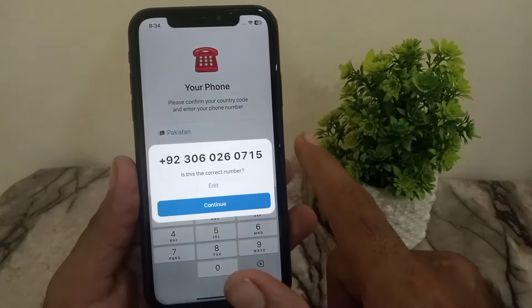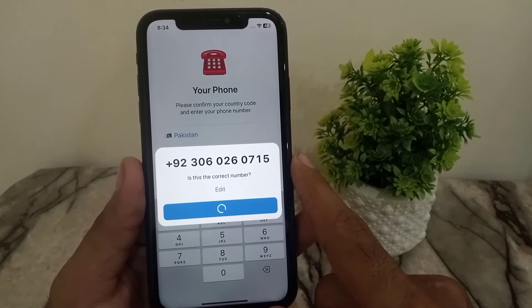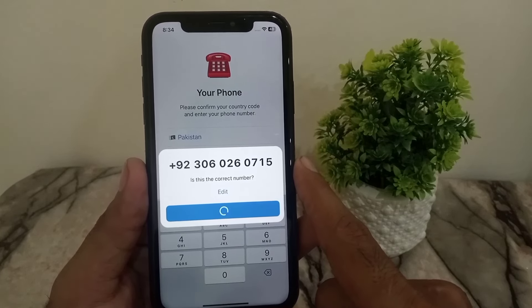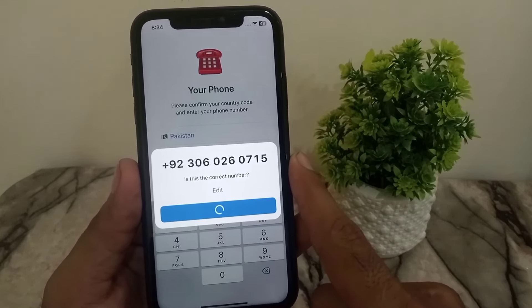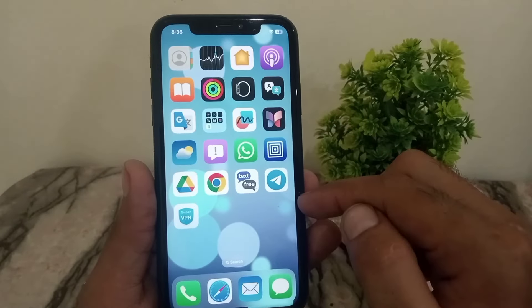First of all, when you enter your number, make sure the number is correct. When you tap on continue, if the verification code is not sending on your iPhone or iOS device, try multiple times.